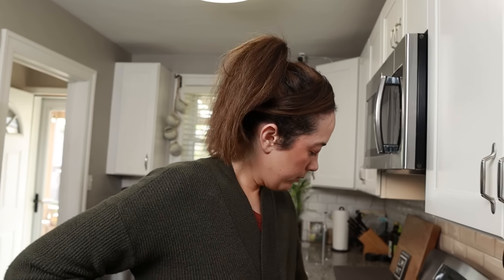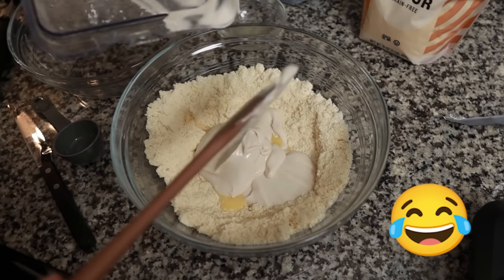It looks pretty thick — kind of like yogurt. Someone said mayo. Of course you'd say mayo — mayo on the mind every day.